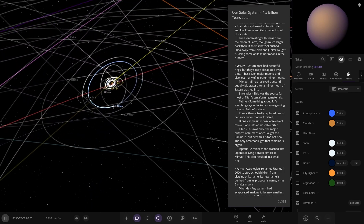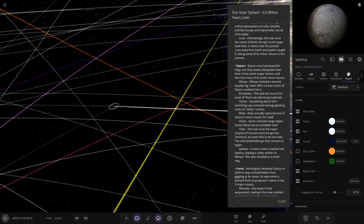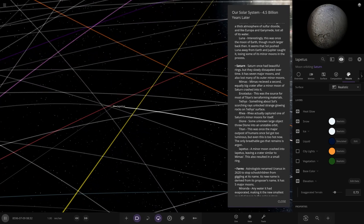Lastly for Saturn, we have Iapetus. A minor moon crashed into Iapetus, leaving a crater similar to Mimus's, and this also resulted in a small ring around it.